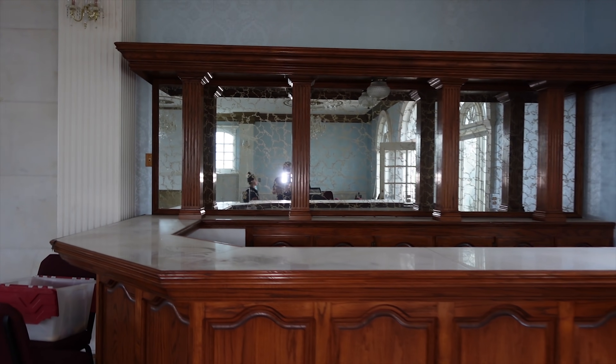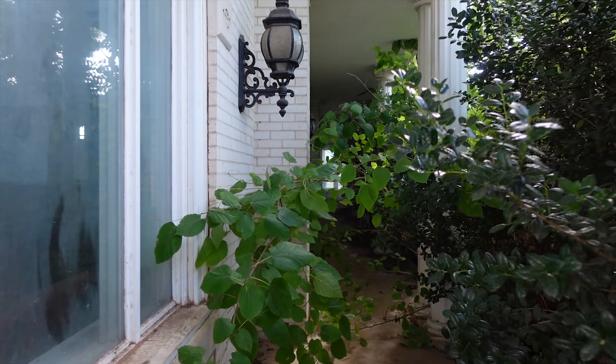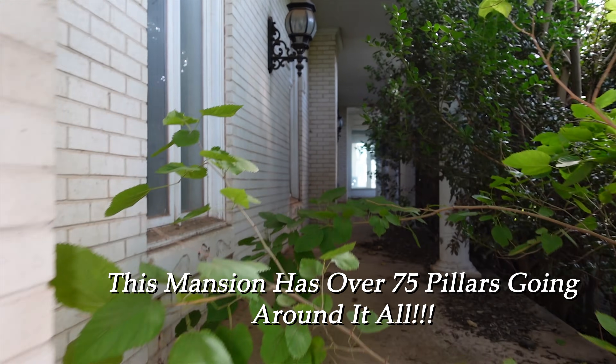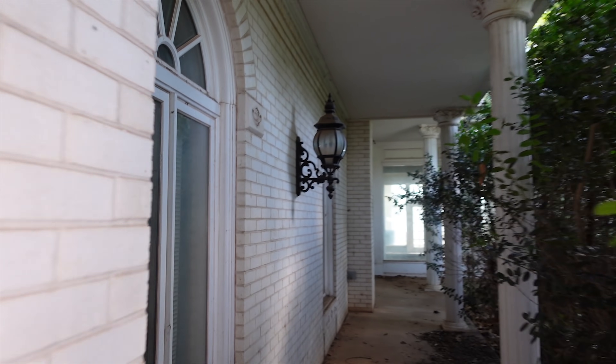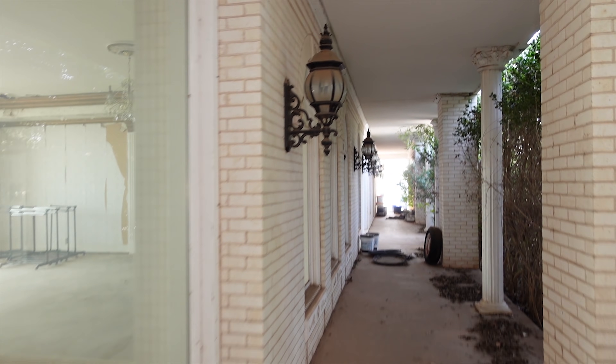I think every mansion needs to have two bars, and this place does. This is bar number one, and y'all just saw bar number two. Check out the lights on the outside — they run this whole place. Imagine what this place used to look like at nighttime in its heyday. Back in its glory days, they used to run lights all around this. This is amazing.